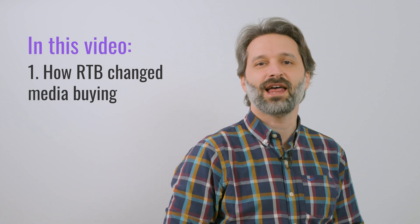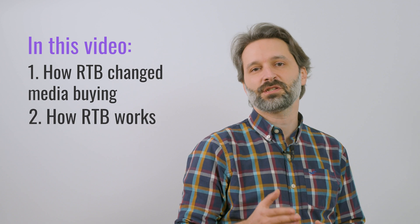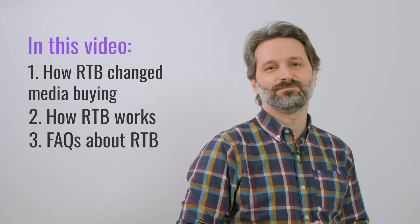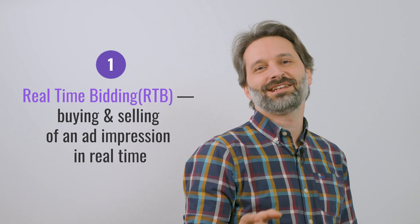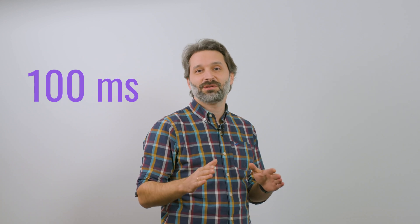In this video, I'll explain how the advent of RTB has made the life of publishers and advertisers easier, how RTB works, and cover all FAQs related to RTB. Real-time bidding is buying and selling an ad impression in real-time without any human intermediaries in an instant auction. The whole process takes less than 100 milliseconds — just the time it takes for a web page to load.